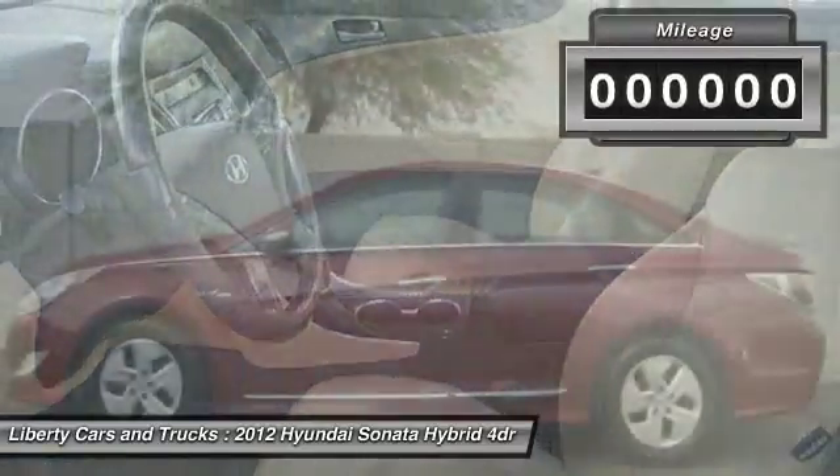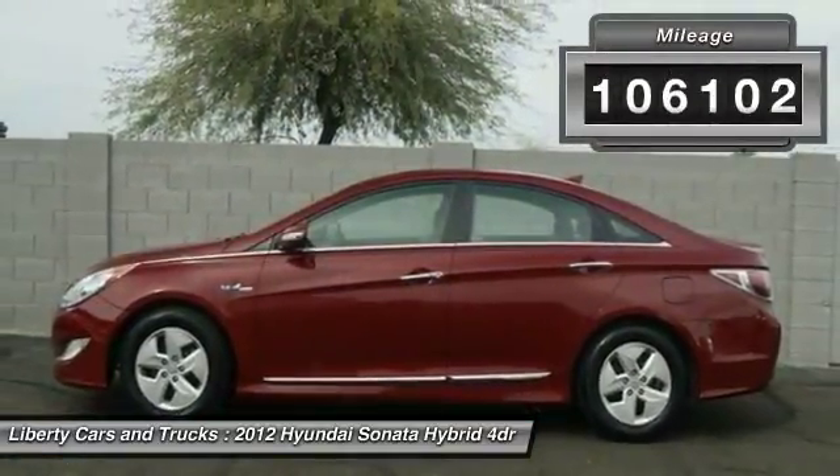More power, less fuel, no guilt. This vehicle has less than 110,000 miles.